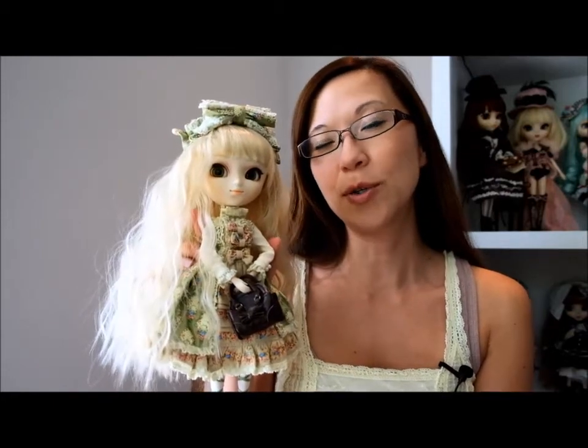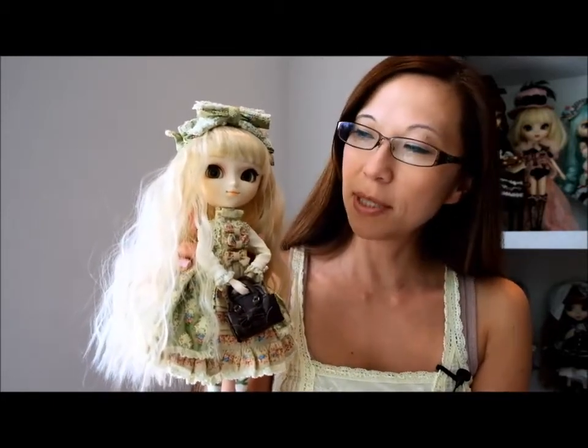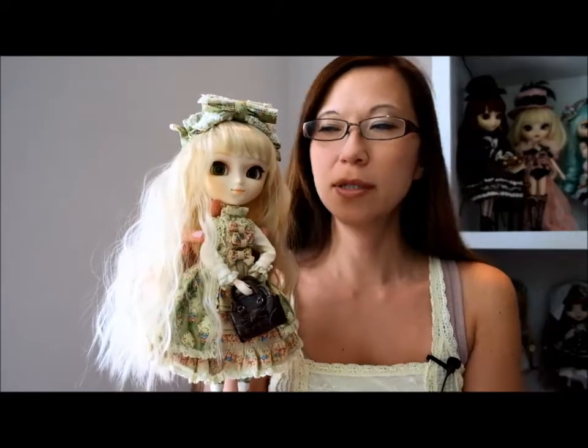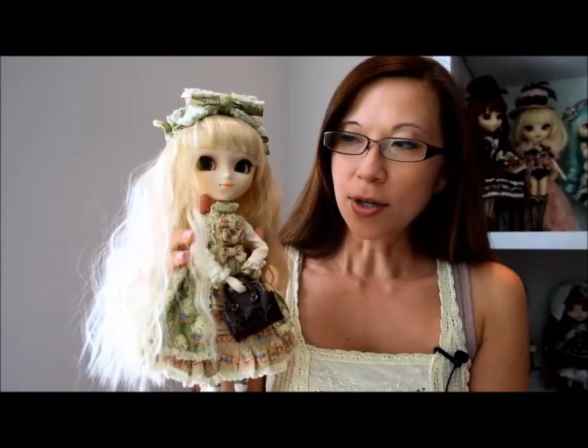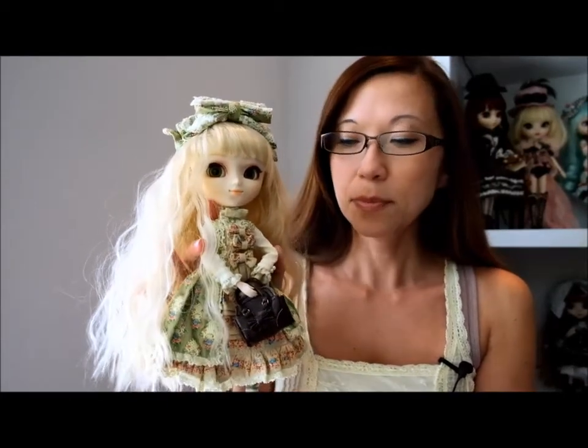Hi everybody, today I am doing a user requested review of my Pullip Typhona. She is a doll that was released in 2010 and I got her from PullipStyle.com.